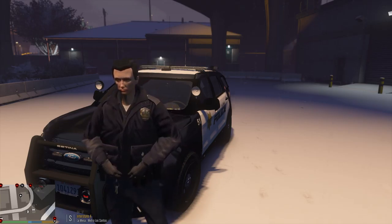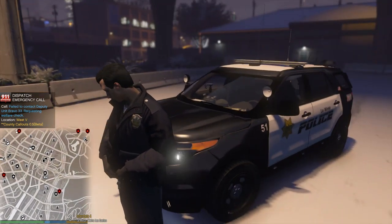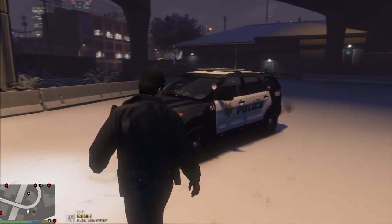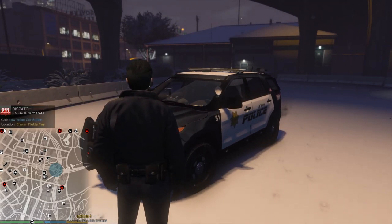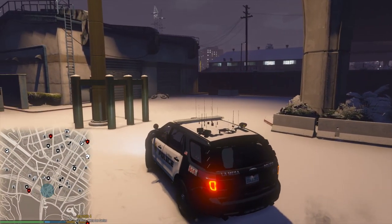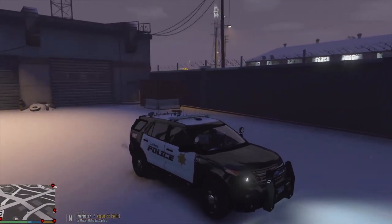Hello everyone, welcome back to LSPDFR. Today we're going to be doing some La Mesa PD using the 2013 Explorer down here in La Mesa. Before we get started, I want to say that Monday we had a memorial service for a local deputy here in my county. It was a beautiful event — very sad — but she was honored very well. It makes me so proud to live where I live. So with that being said, we're going to get out here and see what we can get into. We're going solo today, no partner.